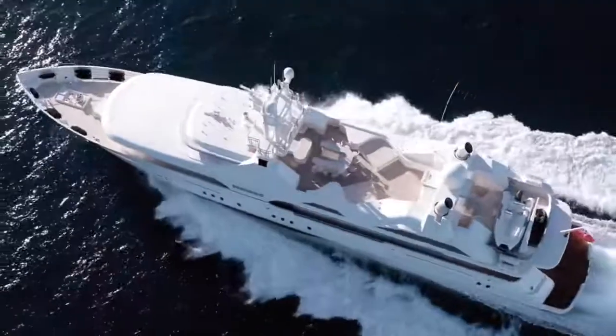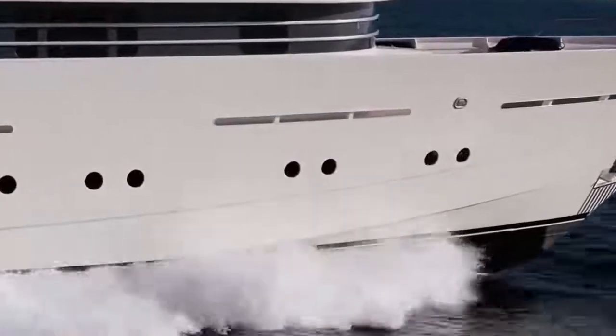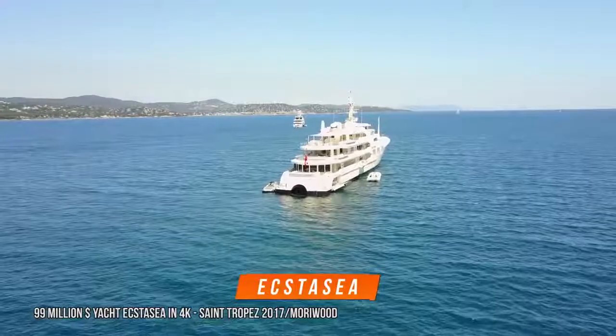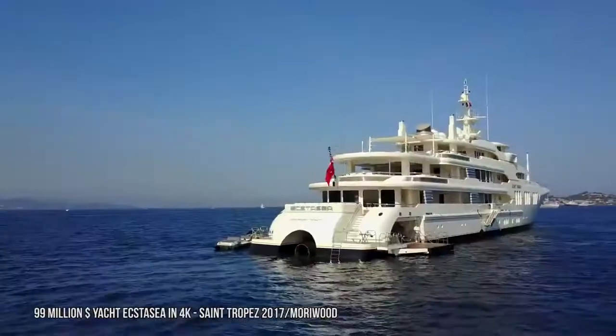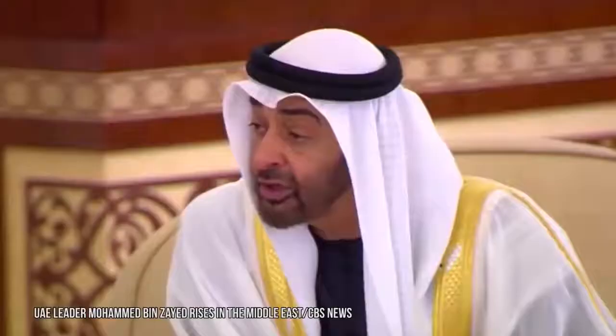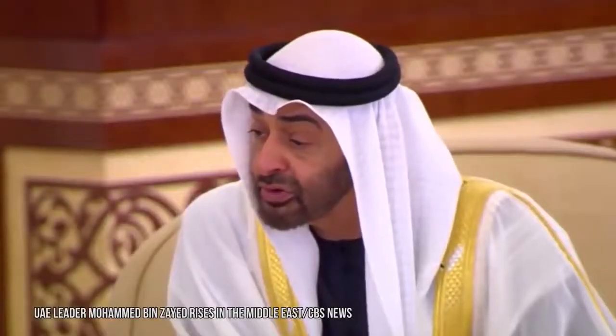Unfortunately, he lost the Cicero in a divorce settlement. Abramovich also owned a $120 million yacht called Ekstasia — one of the fastest yachts in the world, built exactly to his specifications. He sold the yacht to the Crown Prince of Abu Dhabi shortly before taking ownership of the Eclipse.